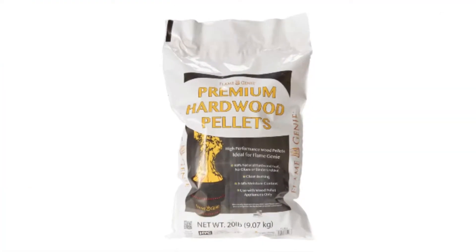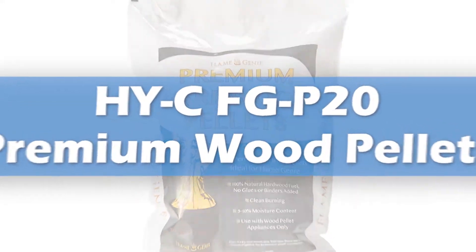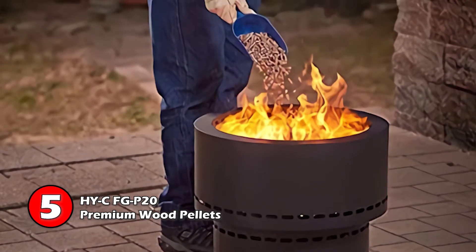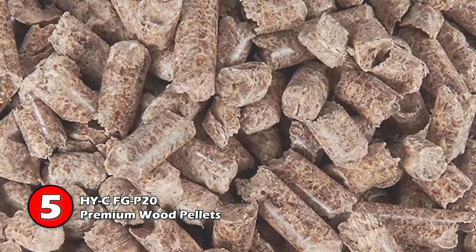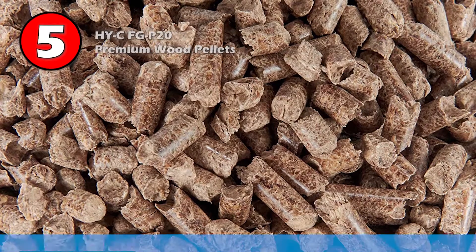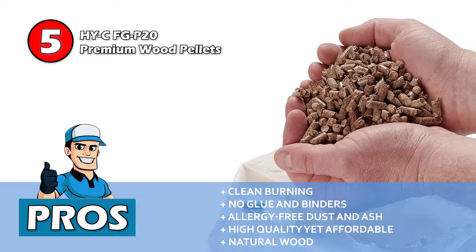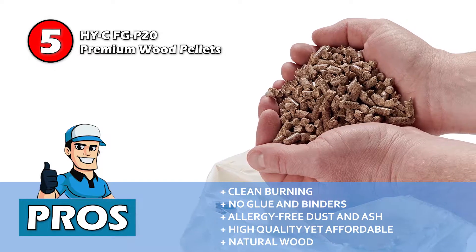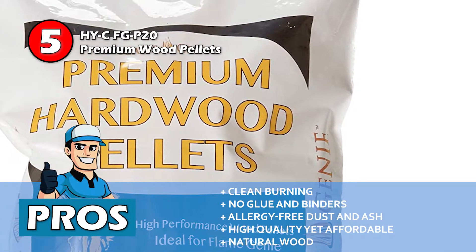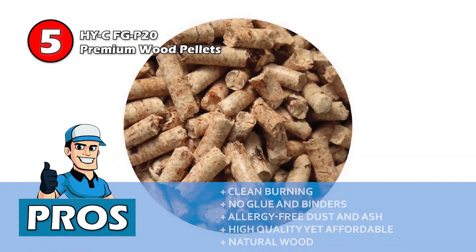First, we have HY-C FG-P20 Premium Wood Pellets. These pellets are good for all those who don't want to be overwhelmed with the aroma while using their pellet stoves. It produces clean fire, which means you don't have to worry too much about its carbon footprint either. Clean and safe burning is what you can expect from this product. Its pros are: it allows clean burning during use, there's no glue and binders used to ensure the purity of the product, and it only creates allergy-free dust and ash for more convenient use. It's manufactured to be highly affordable while maintaining top quality, and a natural wood fuel that enhances your experience with your pellet stove.